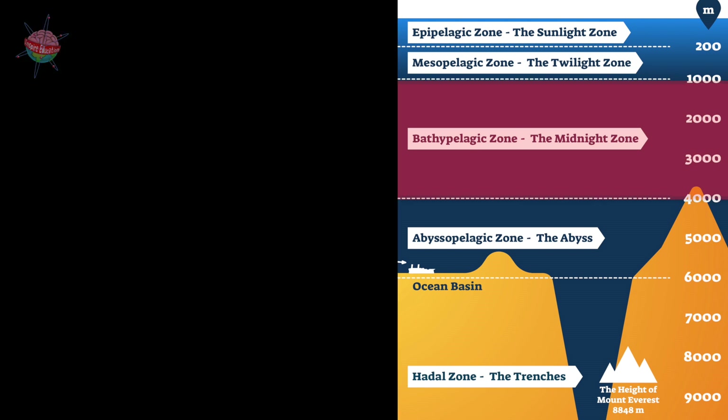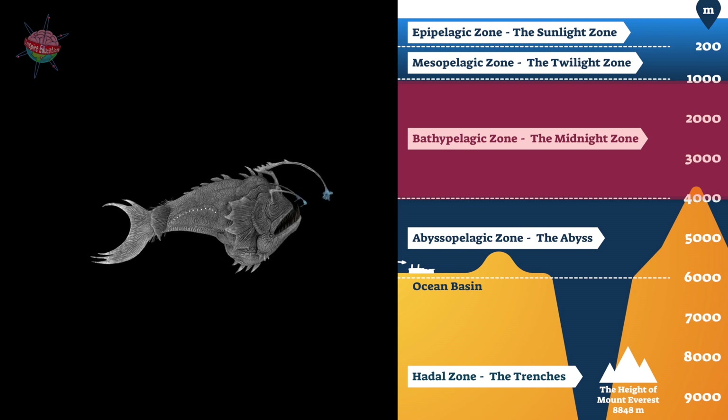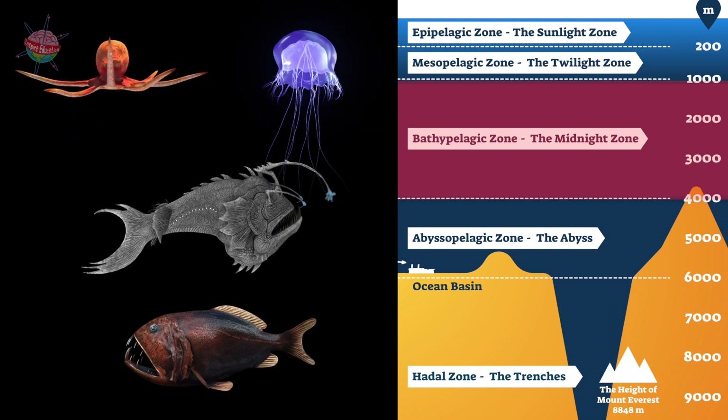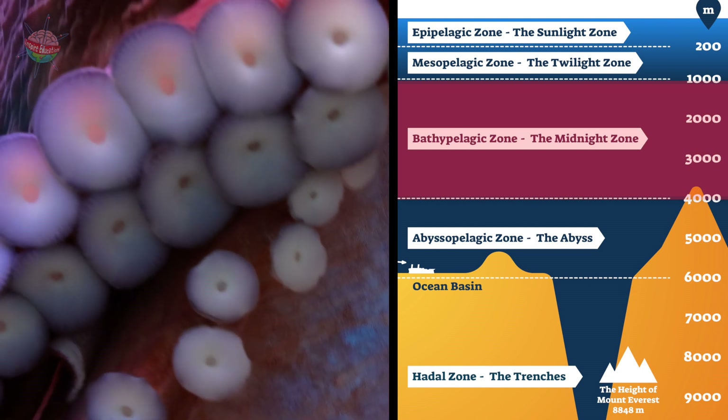Midnight Zone. It is pitch black here, though some animals, like the anglerfish, glow in the dark. There are no plants here. Animals either eat each other or they rely on bits of plants and dead animals that rain down from above. Octopuses and giant squid live here.